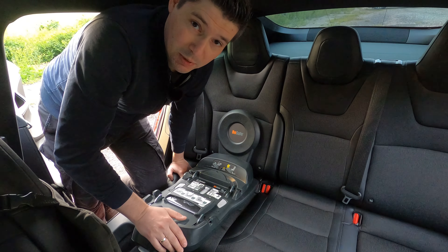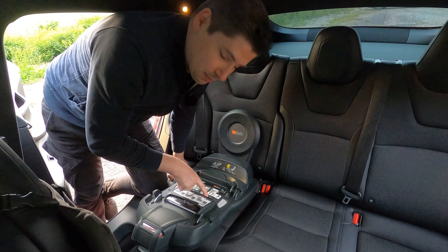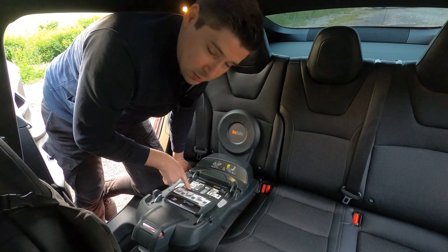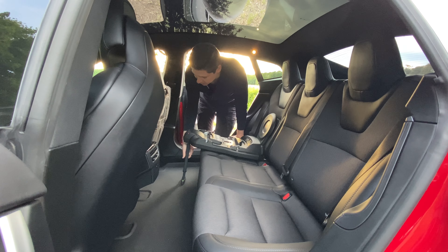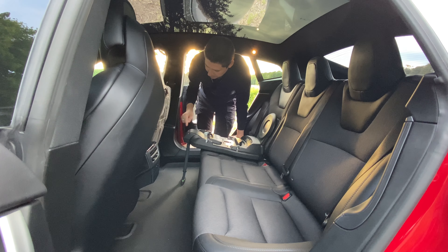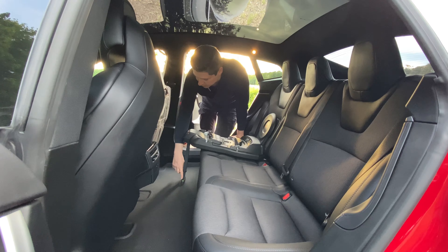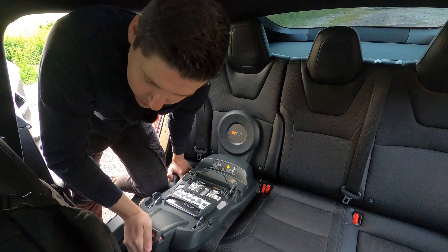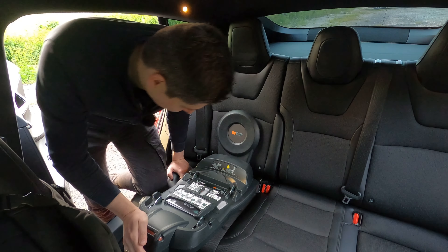This base is quite interesting because it shows you how you've mounted it. If there's a mistake, you see a red color here; if it's properly mounted, you see green — and the same here. This leg needs to touch the floor — if not, you get a red color and a beeping sound. If it's touching, it goes green.